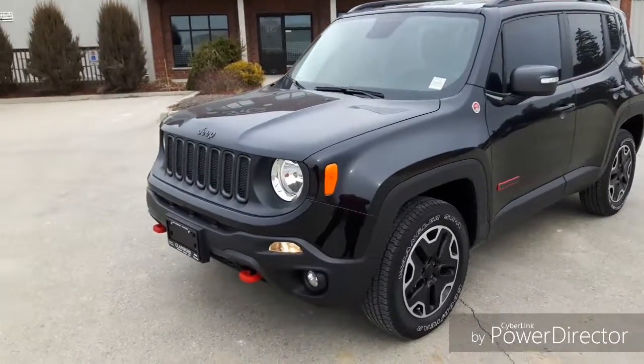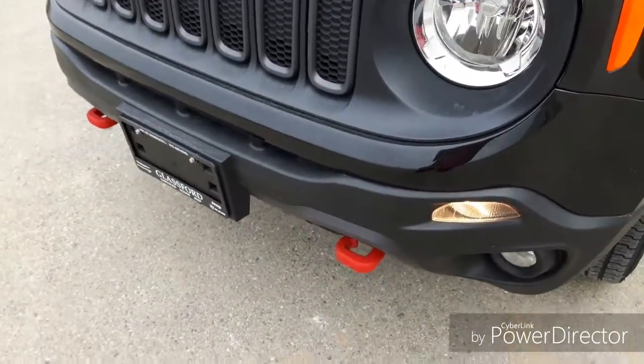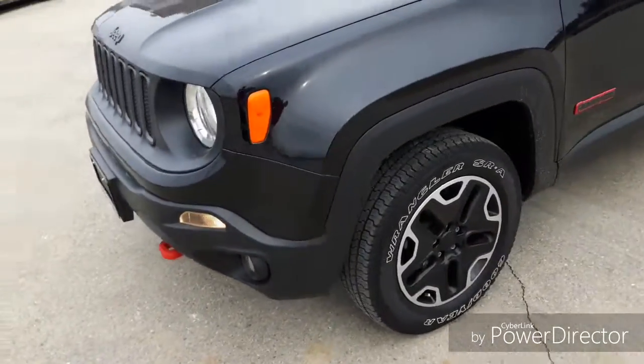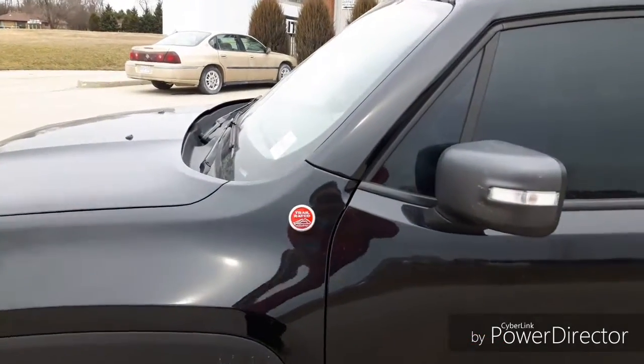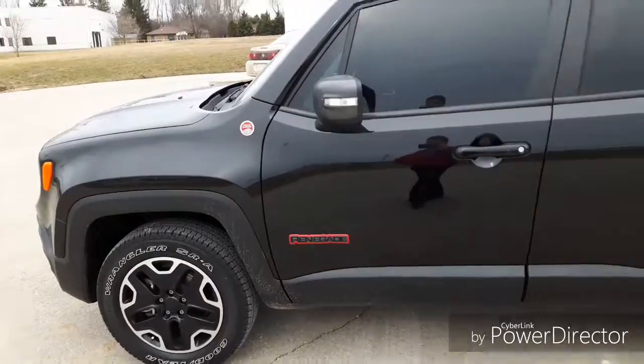On the Trailhawk package, you do get a few extra options that you don't get on the other ones. You get these really nice looking red tow hooks — they look really good on there. 17-inch alloy wheels, all blacked out for the Trailhawk package. This Jeep is trail rated as well, which means it's very off-road capable. You can go through any kind of trail and throw it at any kind of terrain.